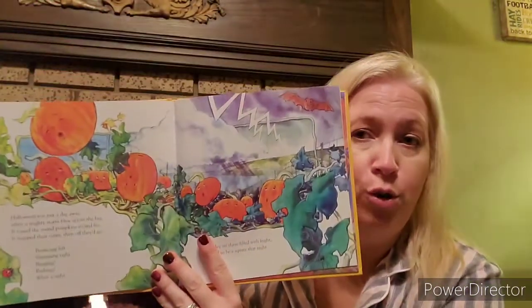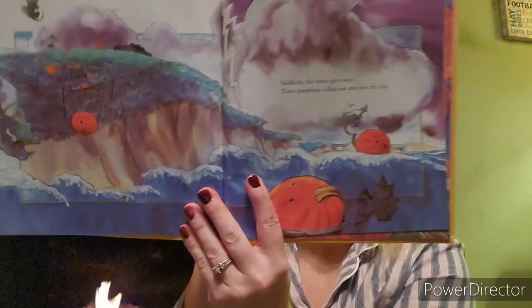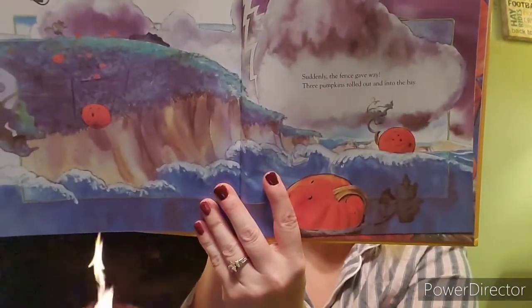Spookly sat there filled with fright, but glad to be a square that night. If you've ever been in a storm, you know how scary it can be. Suddenly the fence gave way. Three pumpkins rolled out into the bay. If you've ever been to the beach, you may know what a bay is, but if not, you may not.